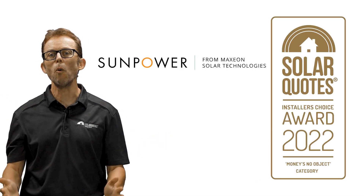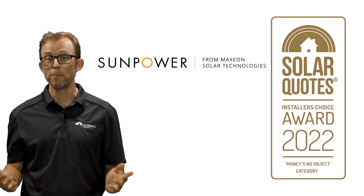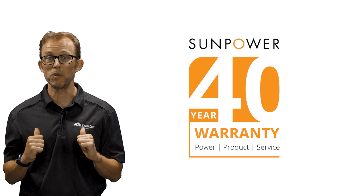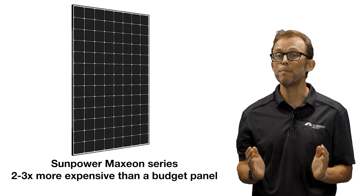And now — drum roll please — first place goes to SunPower. SunPower has always been one of the go-to premium panels for Australian solar installers. In February this year, they announced that they were bumping up the product warranty of their flagship Maxion series panels to an astonishing 40 years. I'll probably be dead in 40 years. Their 25-year product warranty was already impressive and this takes it to another level. I love SunPower panels.